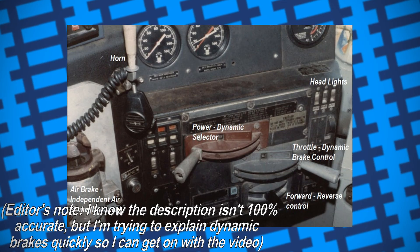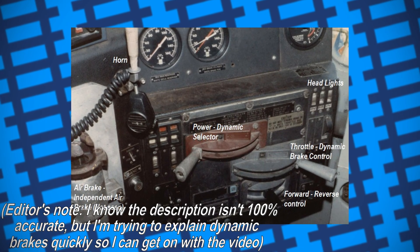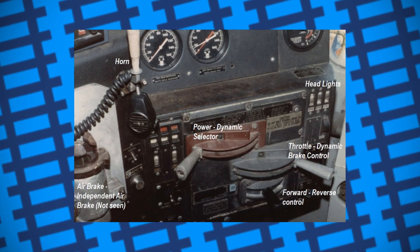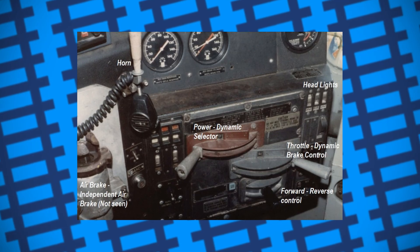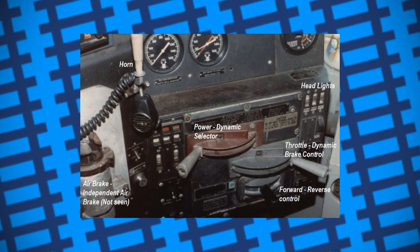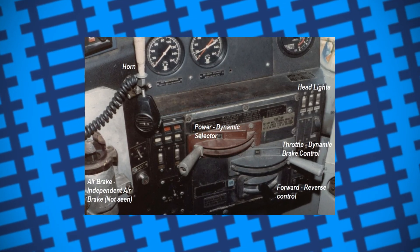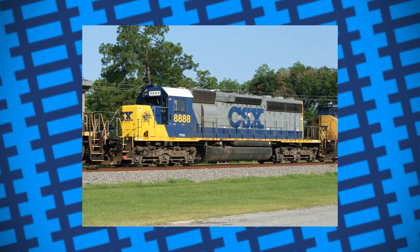In other words, full throttle with dynamic brakes on means the dynamos are on full stopping power. On this occasion, the driver applied the block brakes and went through the process of turning on the airbrakes and dynamic brakes — only he didn't set the dynamic brakes correctly, so when he cranked the throttle to full power, he thought it was applying maximum braking power when he was actually setting the locomotive to full speed ahead. The weight of the train meant that it would accelerate too slowly for him to notice when he jumped off to set the points.